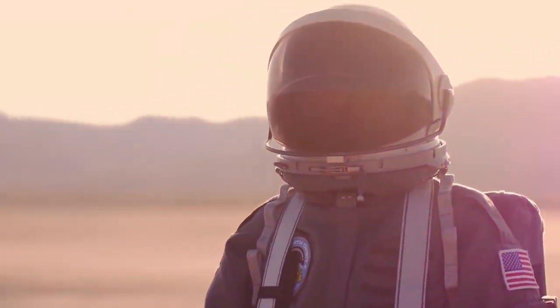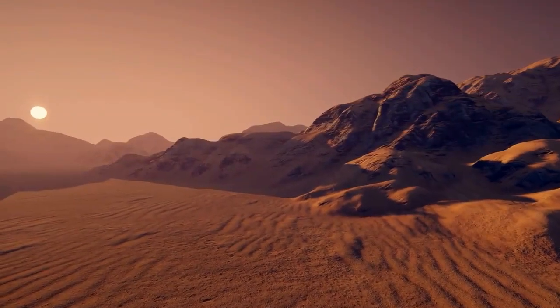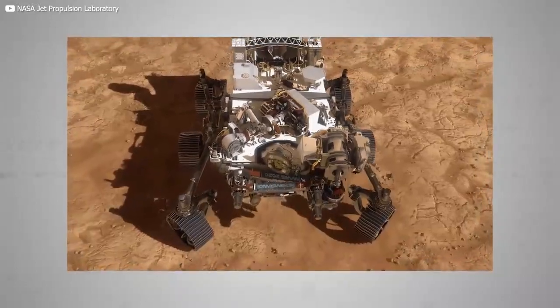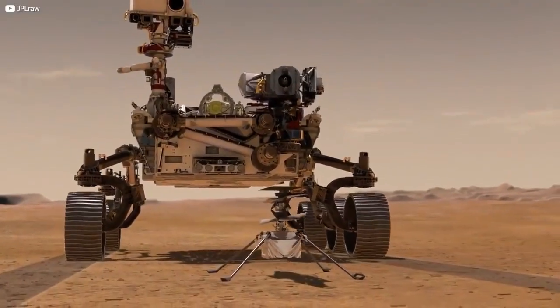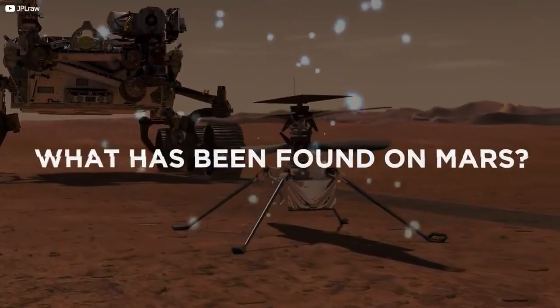Even the most die-hard NASA fan has to admit the Martian surface is a pretty dry subject. But what if we told you NASA's new Perseverance rover has already made startling discoveries involving a harbour seal, the Wright Brothers' airplane, and the merits of rigorous personal hygiene? Join us today as we prove how much this dead planet rocks and learn what has been found on Mars so far.